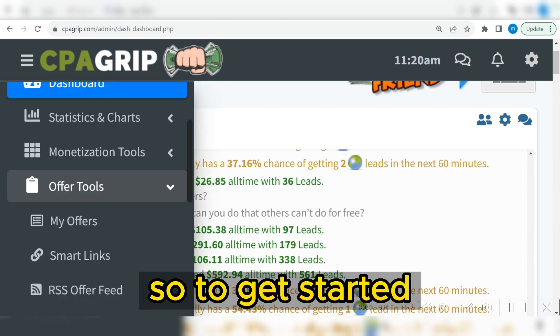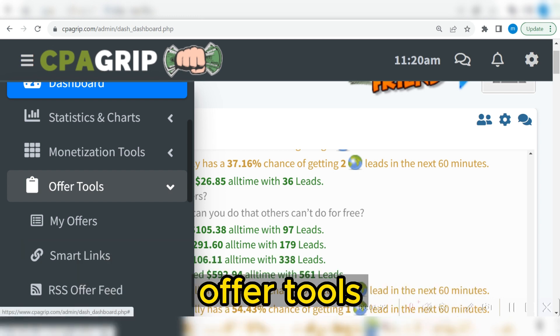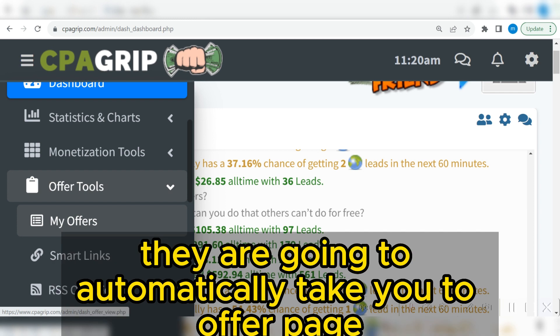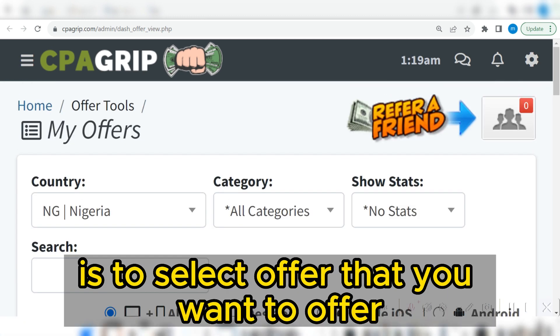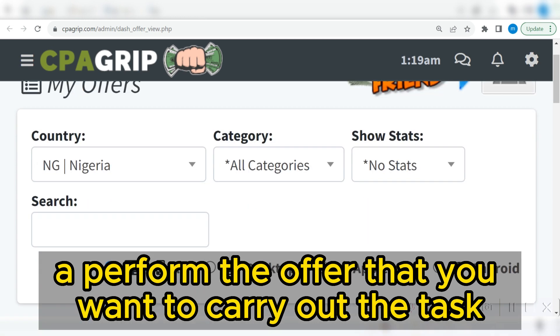To get started, you are simply going to come under 'Offer Tools' and then click on this little arrow right here. You're going to see 'My Offers.' When you click on 'My Offers,' it will automatically take you to the offer page. Now that you are on the offer page, select the offer you want to perform.